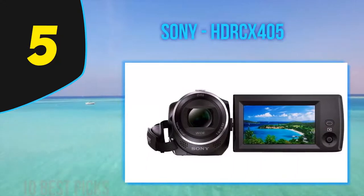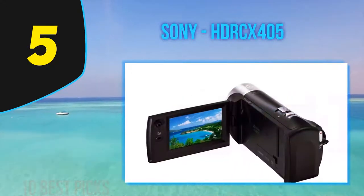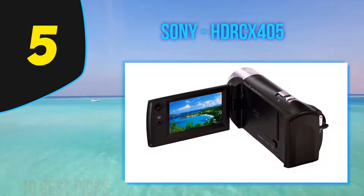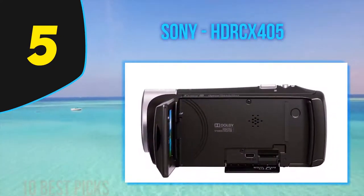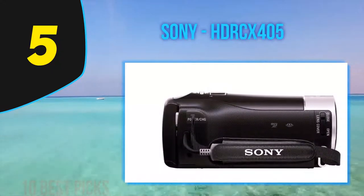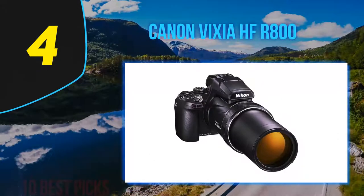The Sony HDR-CX405 retains the main characteristics of a typical modern consumer camcorder, including the very useful built-in USB cable, which you can use to transfer data or charge the unit. As long as you are content leaving the camcorder charged near a power source, you shouldn't need to bring a separate USB cable.